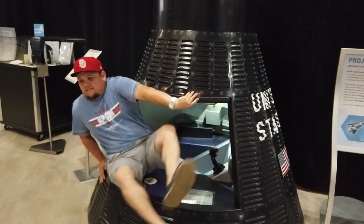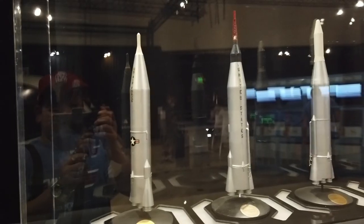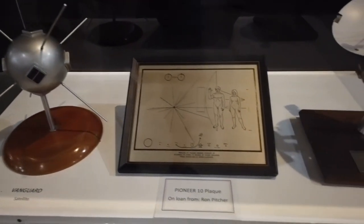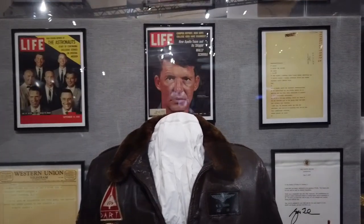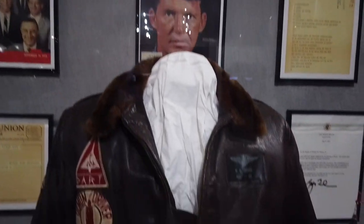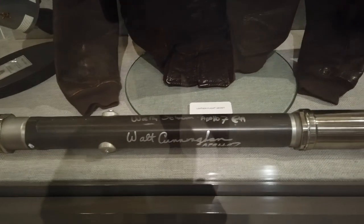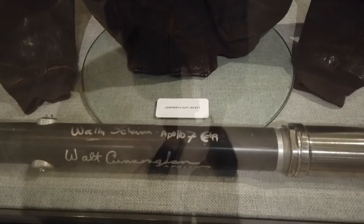I don't make a very good astronaut. Some very cool artifacts here from Commander Wally Schirra of Apollo 7. Here's his actual navy jacket — that's pretty cool. And a seat strut from the actual Apollo 7, signed by himself and some of the other crew members.